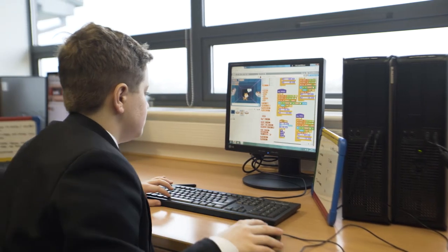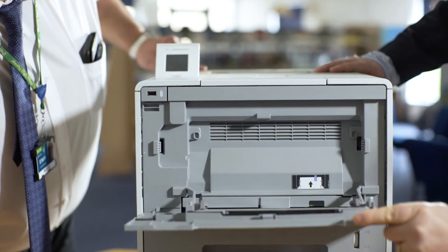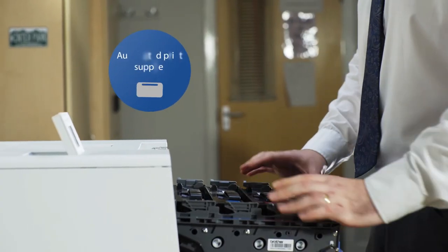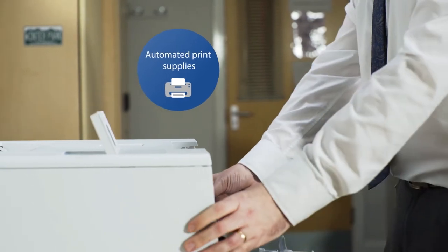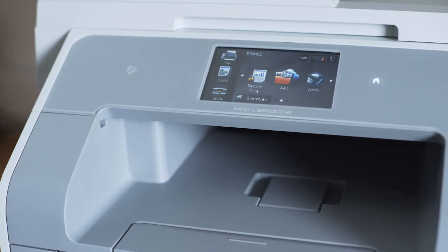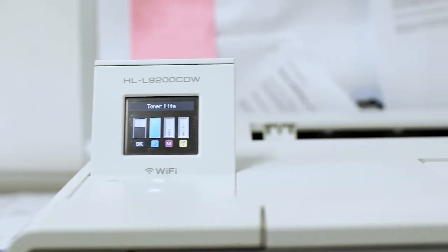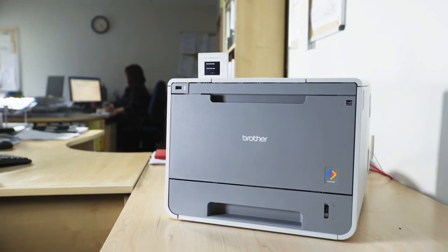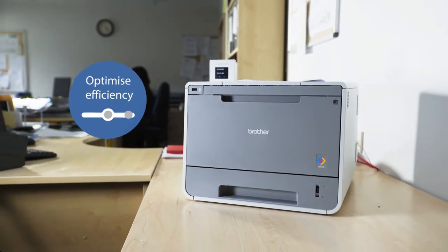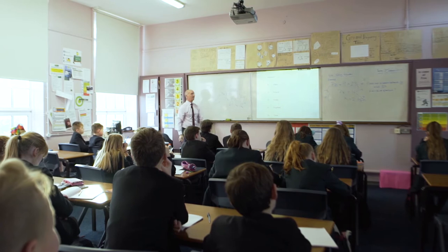We've got a standard colour laser printer and a multifunction printer. The printers order the toners directly via email, and we get them the following day — easy as that. Moving over to one printer with one set of cartridges has saved us a lot of money. It was important for us to have a balanced print solution in the school; we don't want printers sitting in rooms that are only going to do 200 or 300 copies — we need them where they're going to be effective.